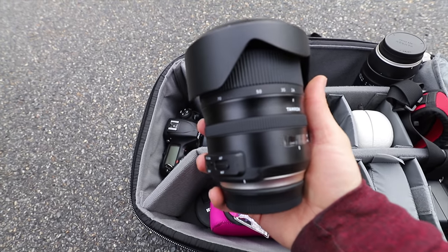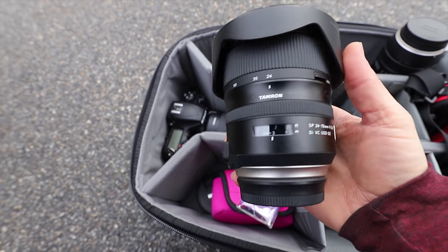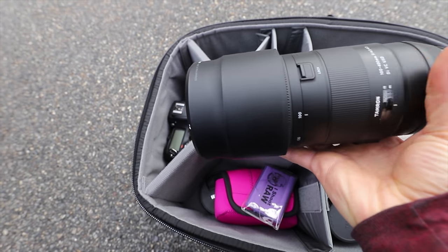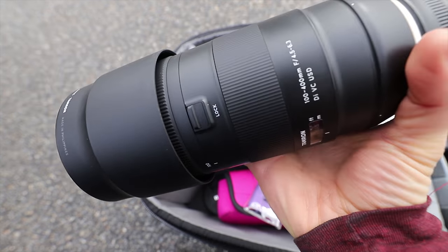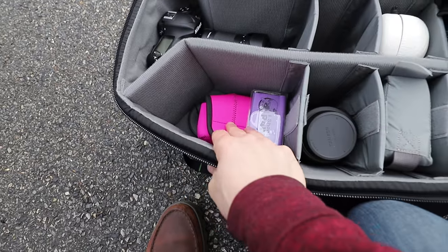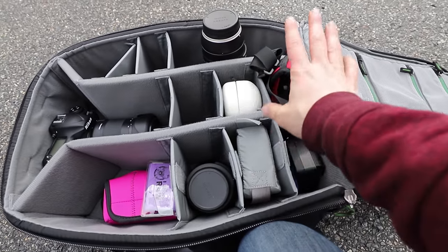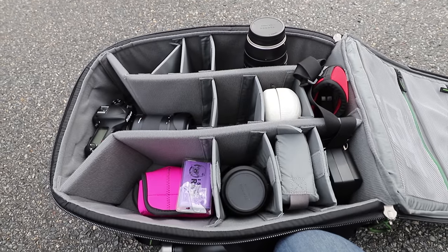I also have the 24-70 f/2.8 G2 from Tamron that people are really looking forward to seeing results from — that one's for Canon. And I have the 100-400 from Tamron, also in Canon mount. I've also got a GoPro for first-person footage, and I'm vlogging with the 6D Mark II. I haven't seen any animals yet — there are gorillas supposed to be behind me but they're not awake yet, so I'll go find some animals.